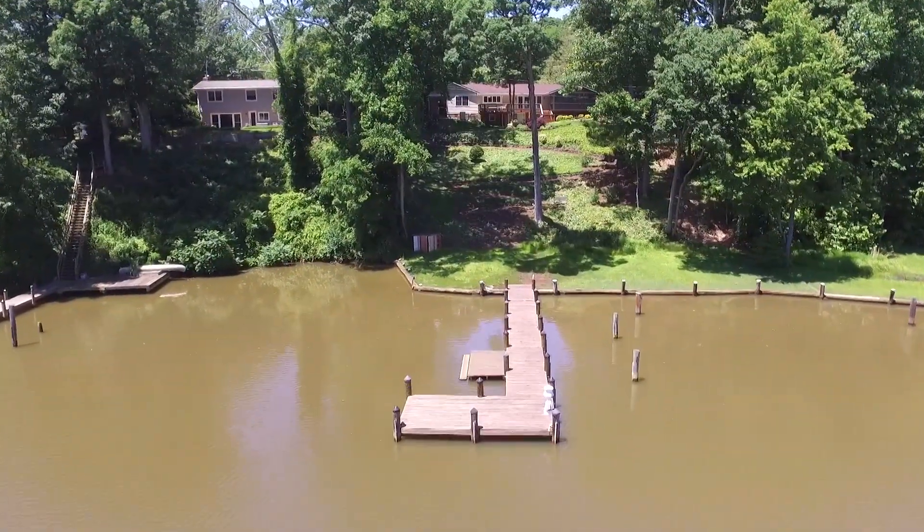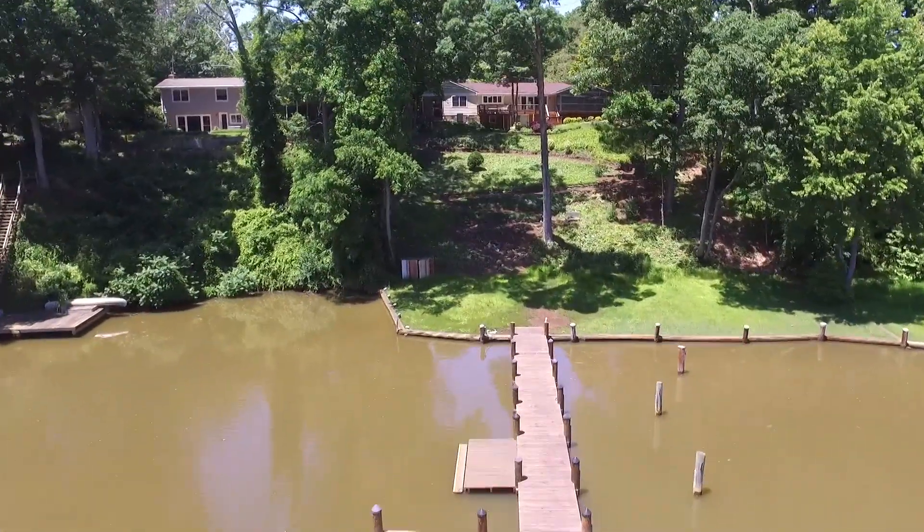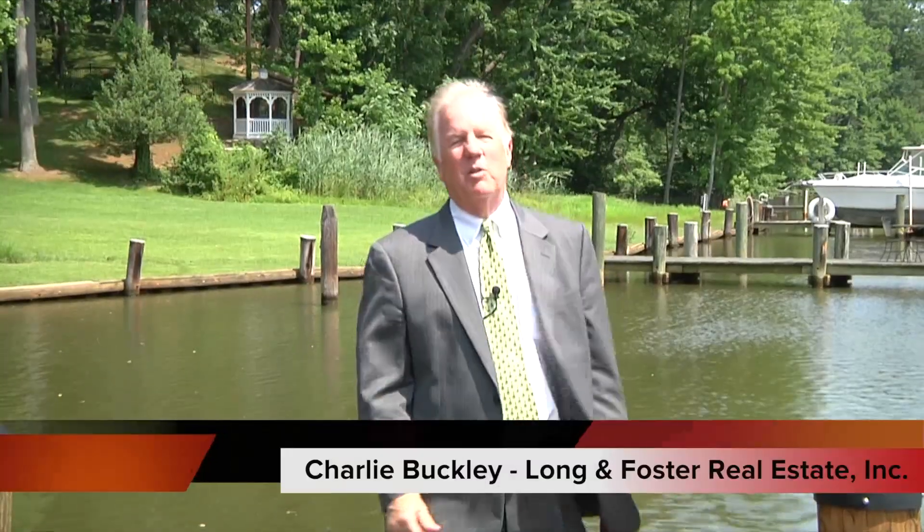This home is on Church Creek with a deepwater dock and has been totally renovated to be in perfect condition. Hi, I'm Charlie Buckley with Long & Foster. Now, before I show you this great home, let me show you where it is on the map.